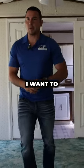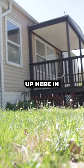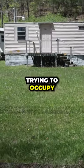What's going on guys? It's John, JC Properties. I want to talk to y'all about trailers for a minute and some trailer parks. We purchased a park up here in West Virginia, trying to occupy this place.